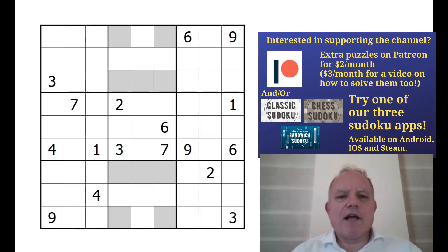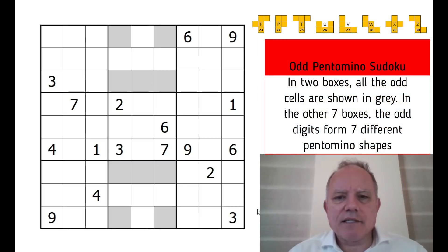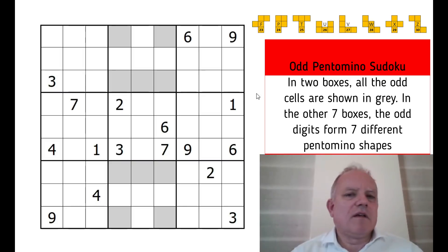The rules are: as well as normal Sudoku rules, in each of the boxes with gray cells, the gray cells are the odd numbers. In all the other boxes — and there are seven of them — the gray cells form a different pentomino. I'm putting up the list of pentominoes for you to see. Don't worry about the numbers on them; I'll use the letters in my descriptions. The constraint is that each of the seven boxes must use a different pentomino.